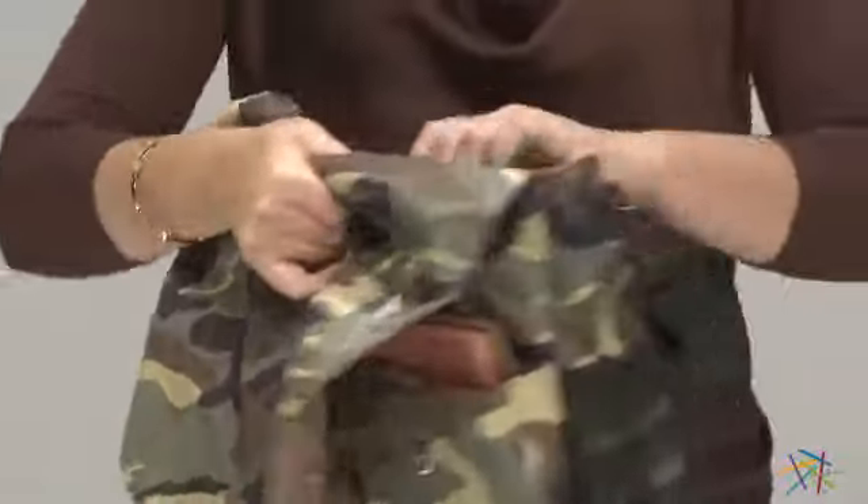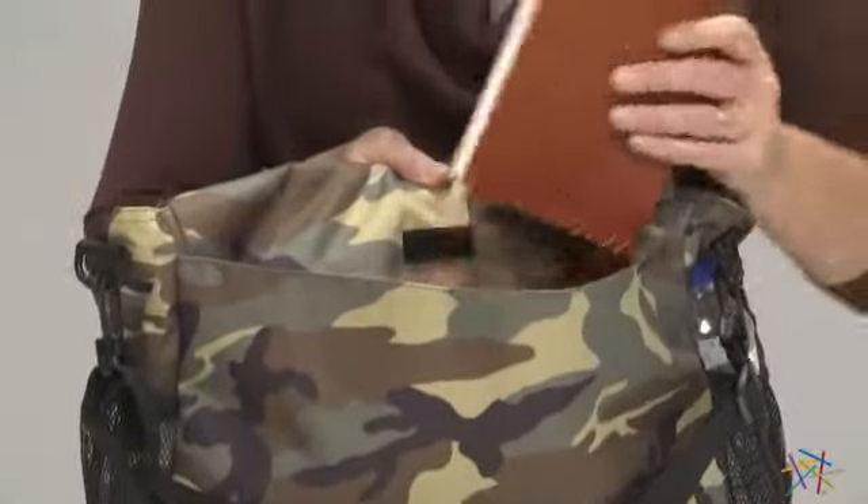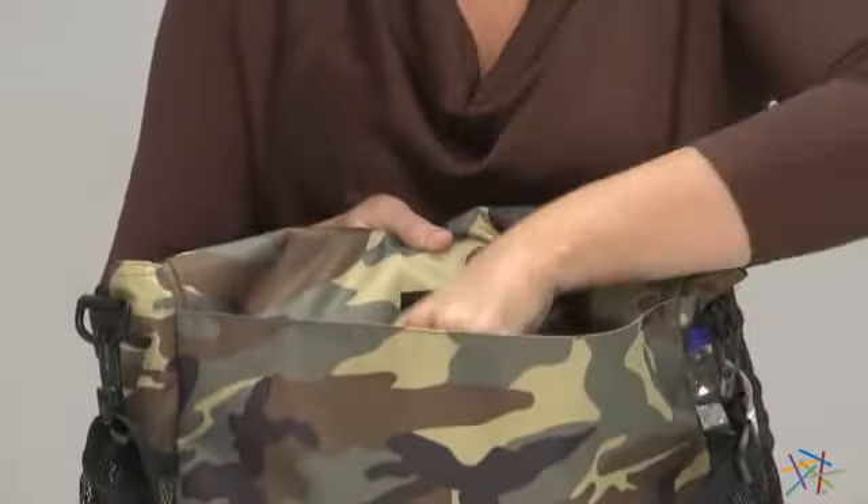And on the back side, there's an additional slip pouch, which is another place that you can store a notebook or a tablet or even several books.